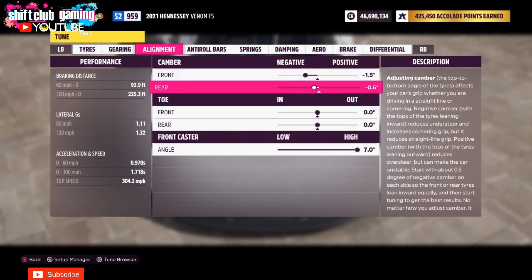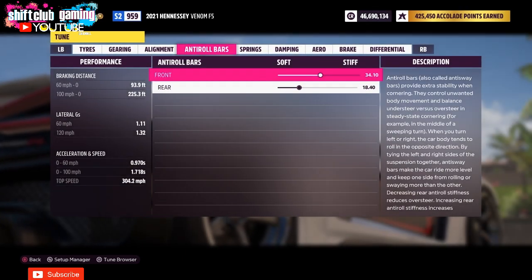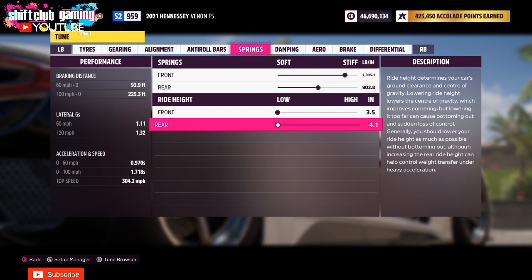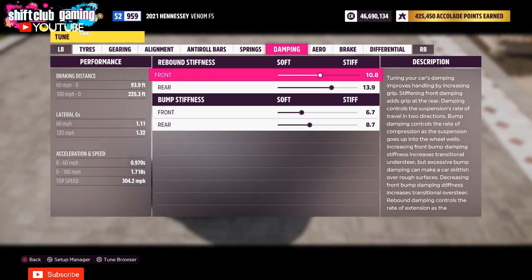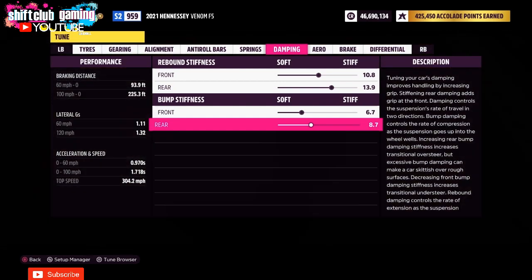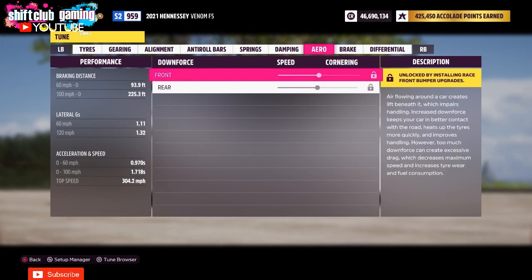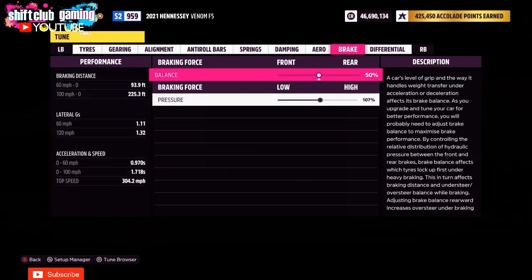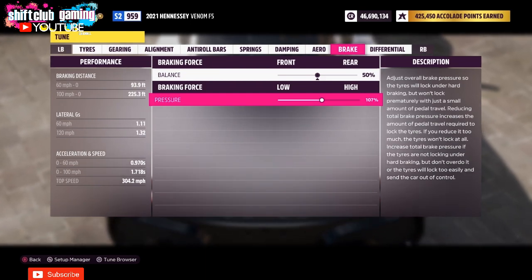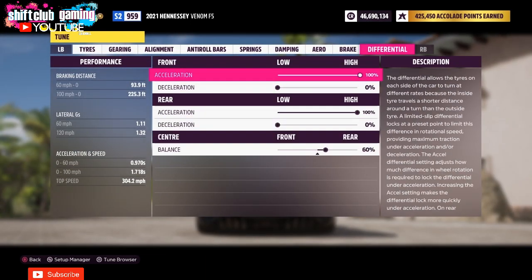That is flat out on a straight — not going downhill, because I don't count that the same as a lot of other people. It is good to get that little extra miles per hour when descending downhill at top speed, but flat out, this tune for the Venom F5 will top out at 304 miles per hour.